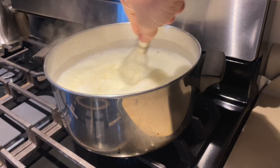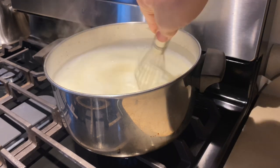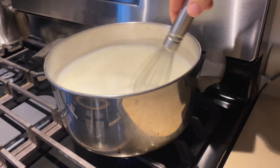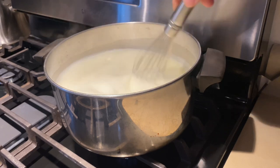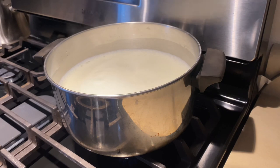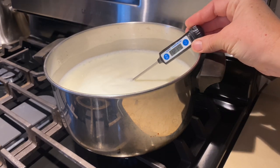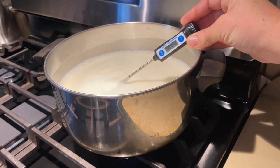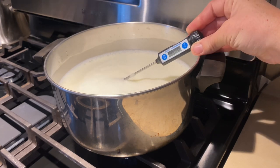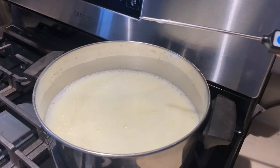Stay nearby while the milk is warming up so it has no opportunity to scald and burn on the bottom. Keep whisking periodically and checking the temperature, looking for 180°F. Once you reach that temperature, turn off the stove and allow it to cool back down to 115°F — that does take quite some time, so you can step away and do other things while waiting.